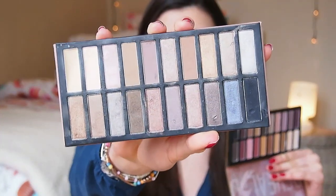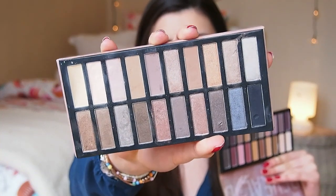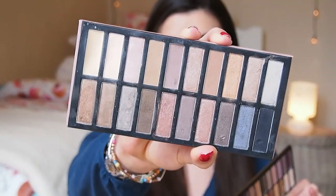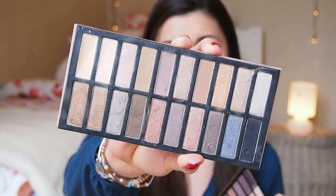You all know I love my Coastal Scents Original Palette. This one is a lot more neutral and I use it to death — I really love it. It offers a very good mix of neutrals and doesn't have any bright colors. So if you're more on the neutral side, I definitely recommend getting the original one. There is not a single bad color in it. I even use some colors to fill in my brows — it's my go-to eyeshadow palette and I absolutely love it.